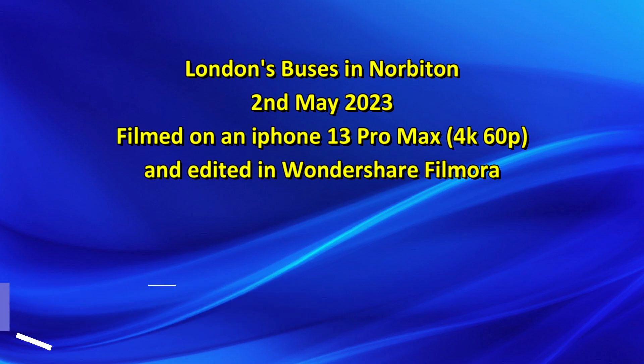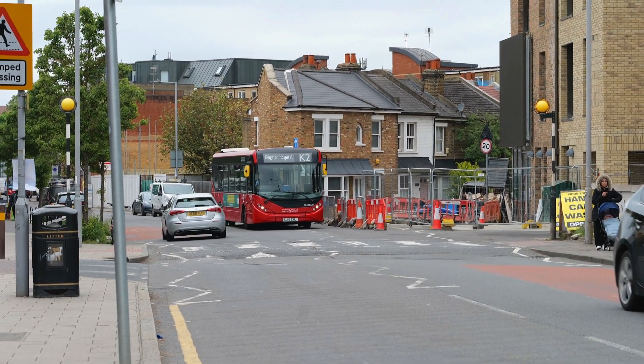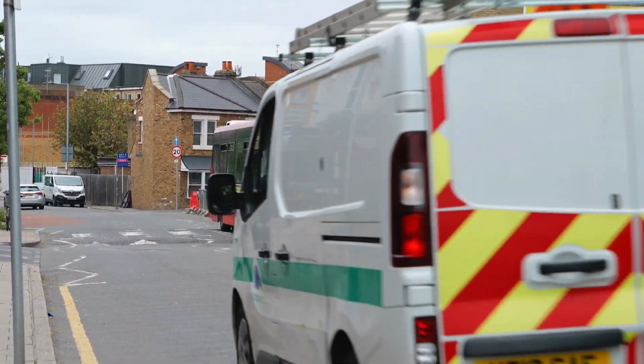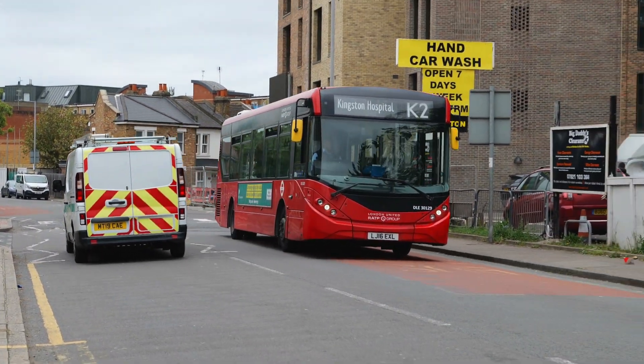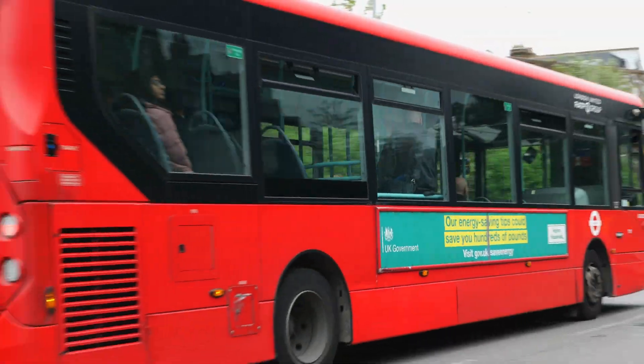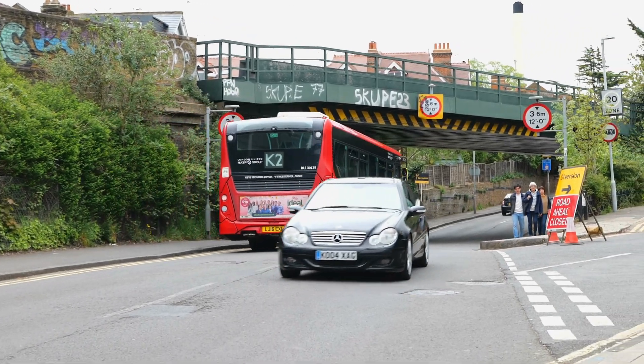Hello there everybody, another video from the 2nd of May 2023, and this time another first for me — we're in Norbiton, and first up is RATP's DLE30129.